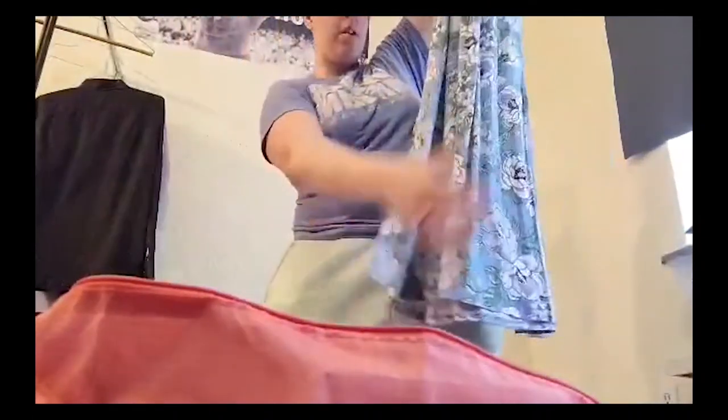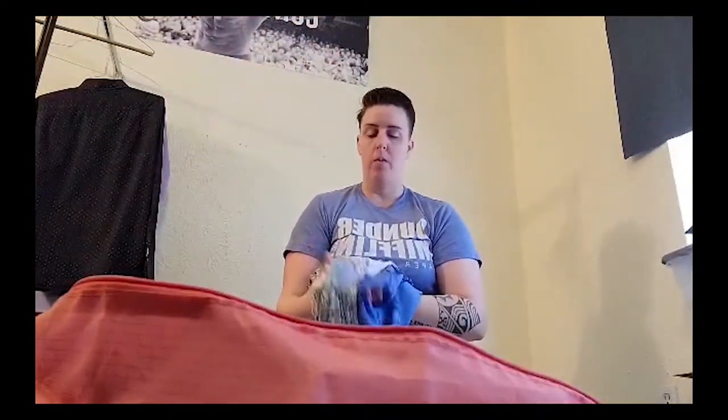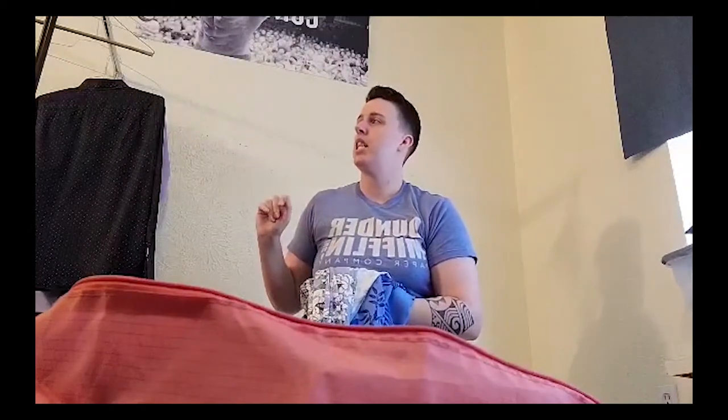Here are two more beachy dresses — these are pretty much it for that category besides the one I need to get fixed. Then we'll move on to the Walmart ones, some pants, and possibly an even fancier dress for our night in the main dining room — I just need to make sure it still fits me.